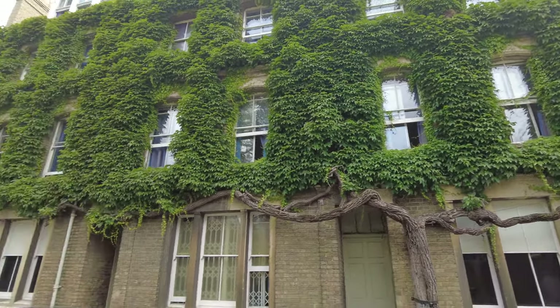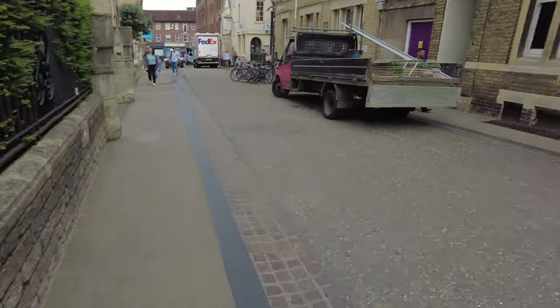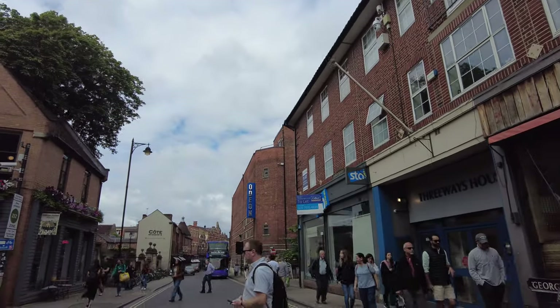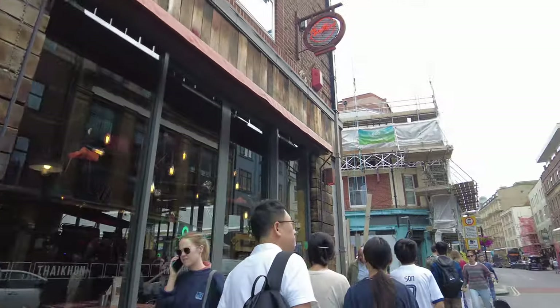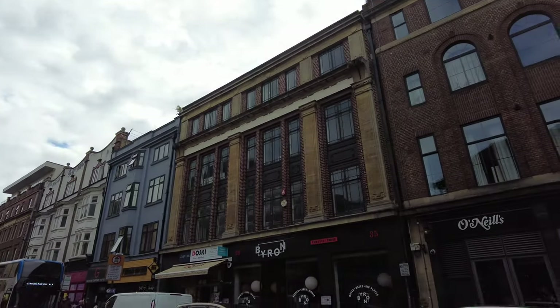Anyway, we're on our way to the museum, so join me a bit further along. I just can't believe how busy it is for a Monday morning.